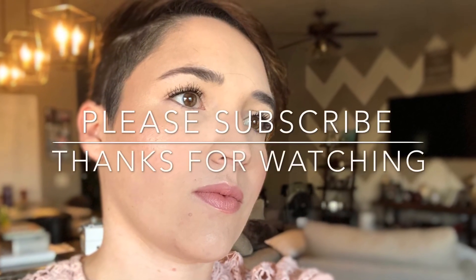Now I'm going in with the Katy Perry Matte Lipstick in the color Sphinx, which is kind of a nude rose color that I really like. And here is the finished product — I just took a couple of pictures so you could see how it looks up close. Thanks for watching and please subscribe.